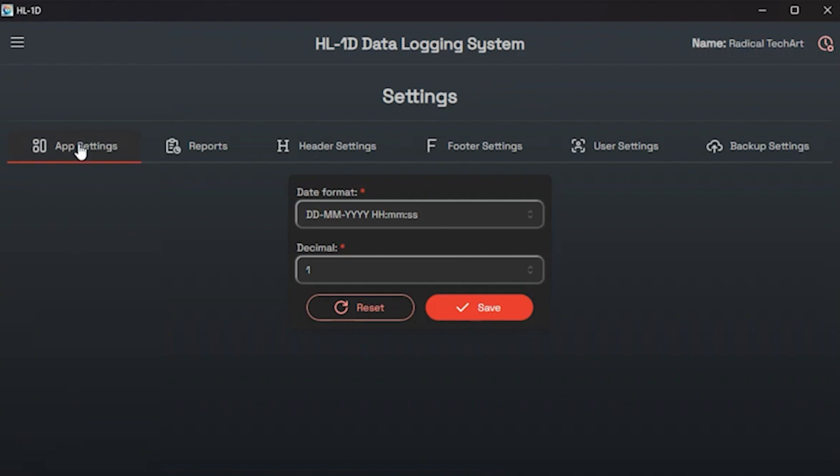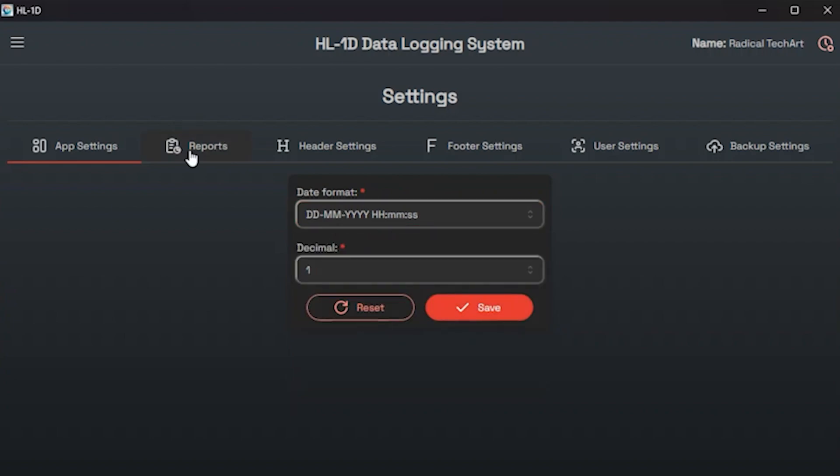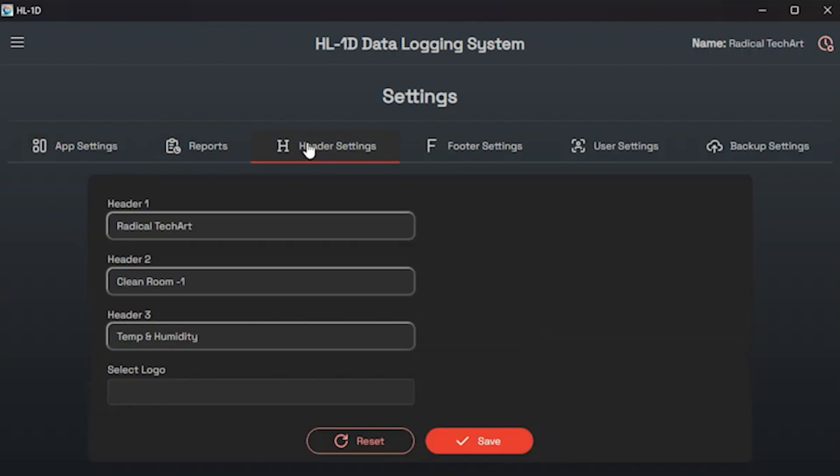The settings option is for configuring software settings. Clicking on this option will show a settings window where you can adjust app settings, report header settings, footer settings, user settings, and backup settings. In app settings you can set the date format and decimal values. In reports settings, you can select the content of your reports — you can choose to include values such as average, minimum, or maximum.